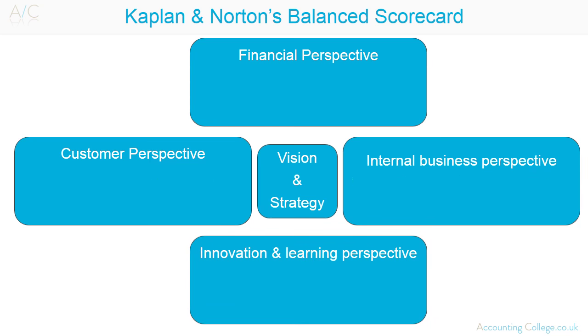For each of these perspectives, an organisation should identify a series of critical success factors that are in line with the overall strategic objectives and mission of the organisation, and establish key performance indicators to measure their achievement.